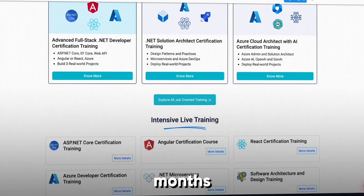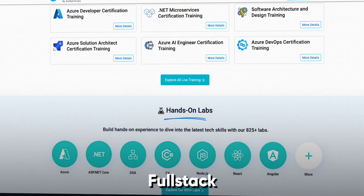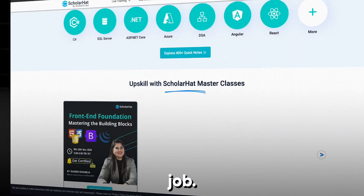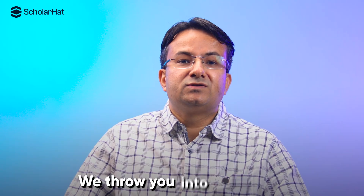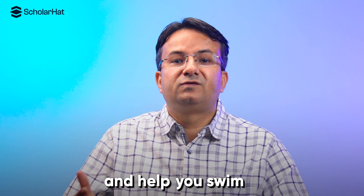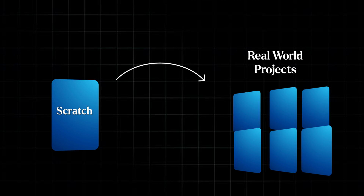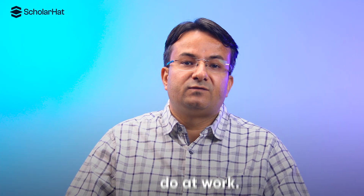Join the ScholarHead six-month internship full-stack dotnet live training program and secure your dream job. At ScholarHead, we believe that the best way to learn is by doing. We throw you into the pool and help you swim. Get hands-on experience by building four to six real-world projects from scratch to end, just like what you will do at work.